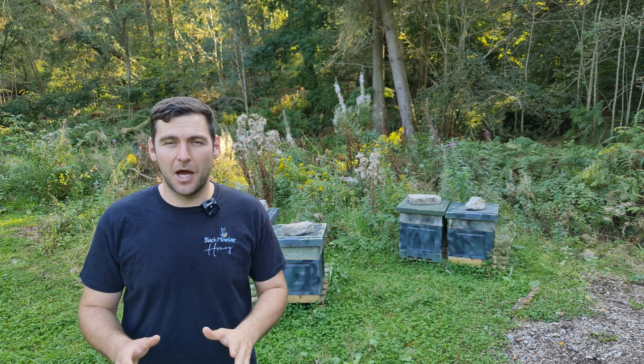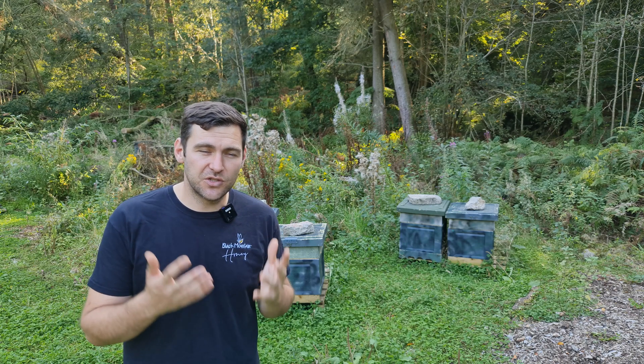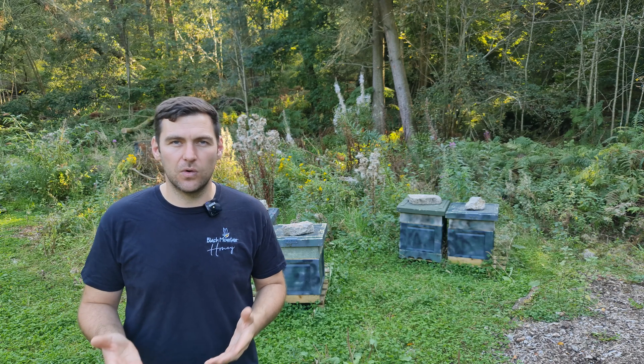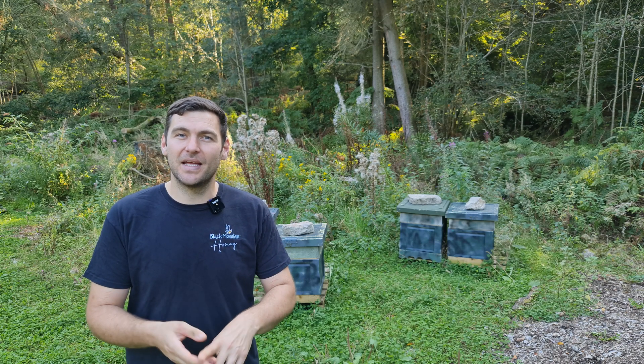I really hope you enjoyed the Save the Bees School Beekeeping Challenge. What I need you to do now is spread the word. Tell everybody you know - your friends, your teachers, your parents, your aunties, your uncles - and educate them and tell them why it's important to save the bees. And remember, not just saving the honey bees - we're going to save all the bees: the bumble bees, the masonry bees, the solitary bees, the mining bees, and the honey bees as well. We want to save all the bees, so spread the word and tell everyone you possibly can.